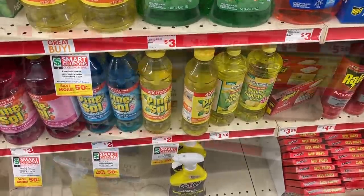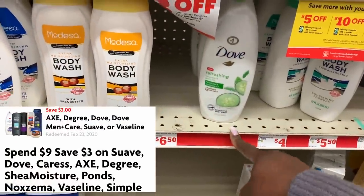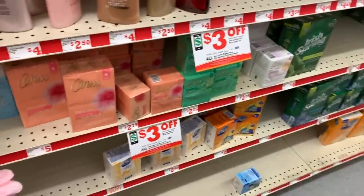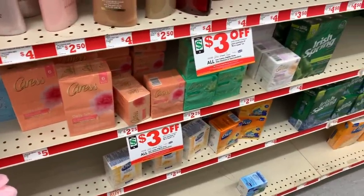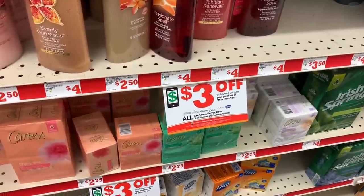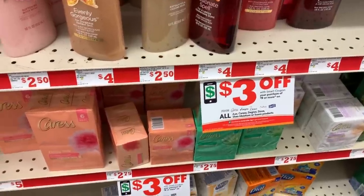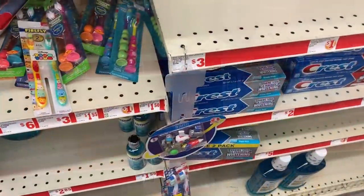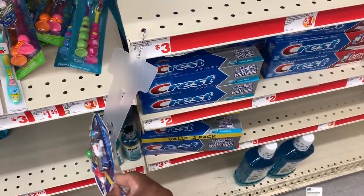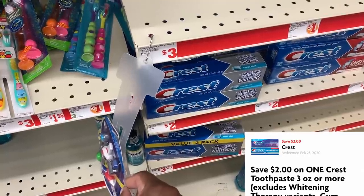Now let's grab some Pine-Sol — these are $2 and we are going to use our $0.50 off digital coupon. Now we're going to grab some Dove body wash, the 22-ounce bottle for $6.50, and we're also going to grab the Caress three-pack bar soap. Together those two items total $9.25, so we should be able to use the $3 off when you spend $9 coupon. This next item is a glitch — these $2 Crest toothpastes are actually working with our $2 digital coupon, so we're going to grab one of these for free.